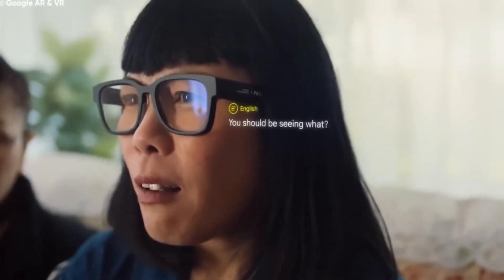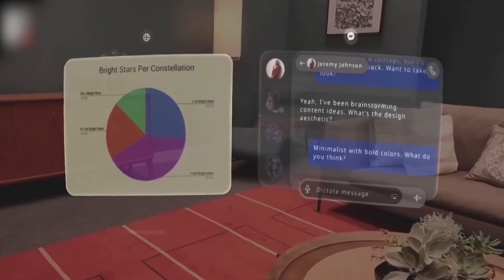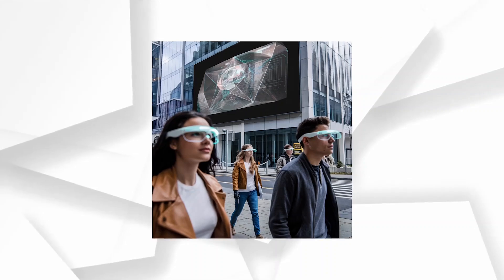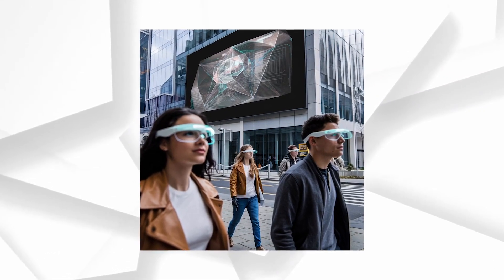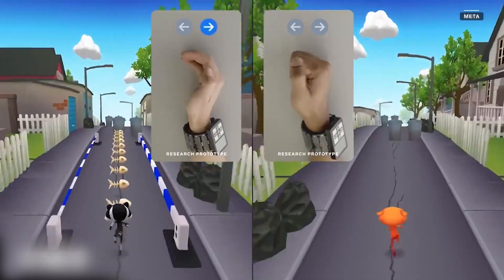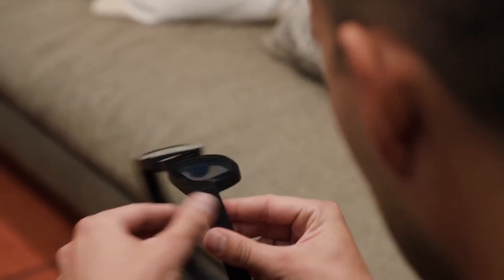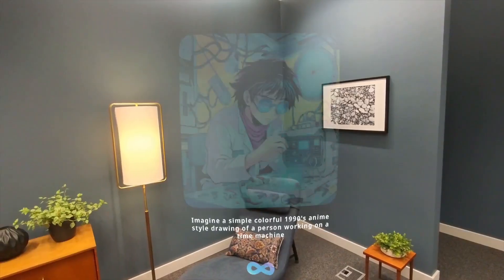Now let's talk about the real magic behind these glasses — the technology. Meta has developed custom silicon and waveguide lenses that use nanoscale 3D structures etched directly into the lenses. This is a game-changer because it allows the glasses to project holograms at various depths and sizes, making digital content feel like it's part of the real world. Meta has also miniaturized the projectors into the arms of the glasses, and these tiny projectors shoot light through waveguides, creating holograms with incredible clarity.